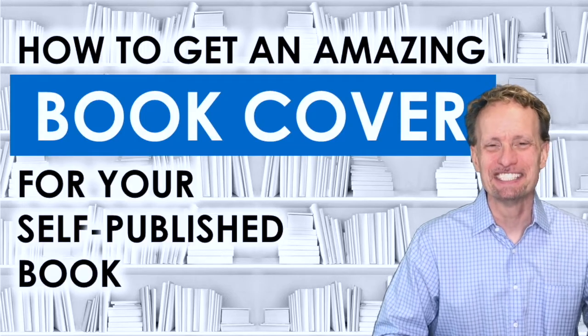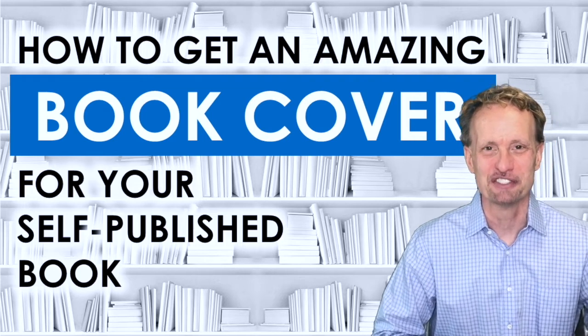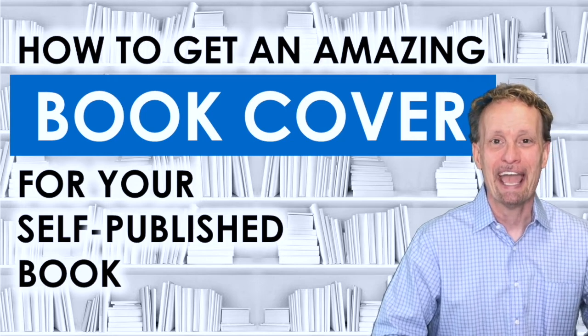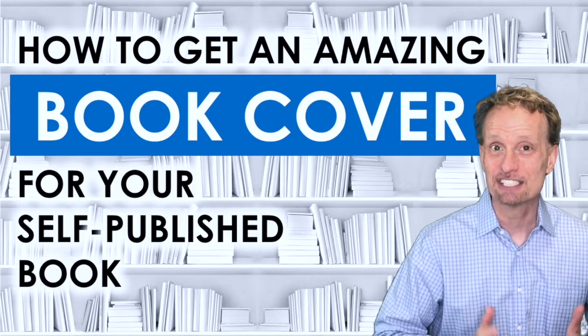This is Rich Blazavich. In this video, I'm going to show you two great ways to get book covers for your self-published books. The first way is fairly inexpensive — for about $70 you can come up with a great book cover, and it's fairly quick, taking about a week. The second way is actually free.